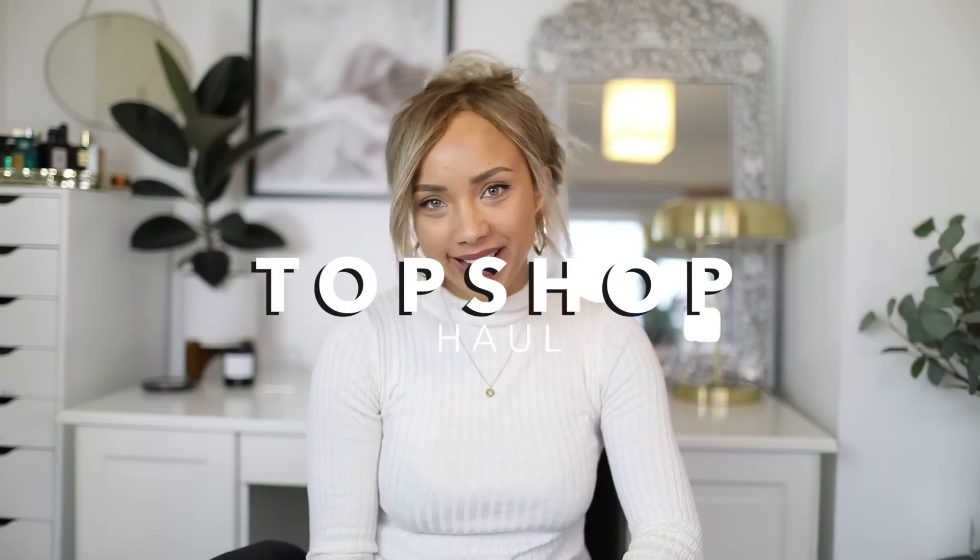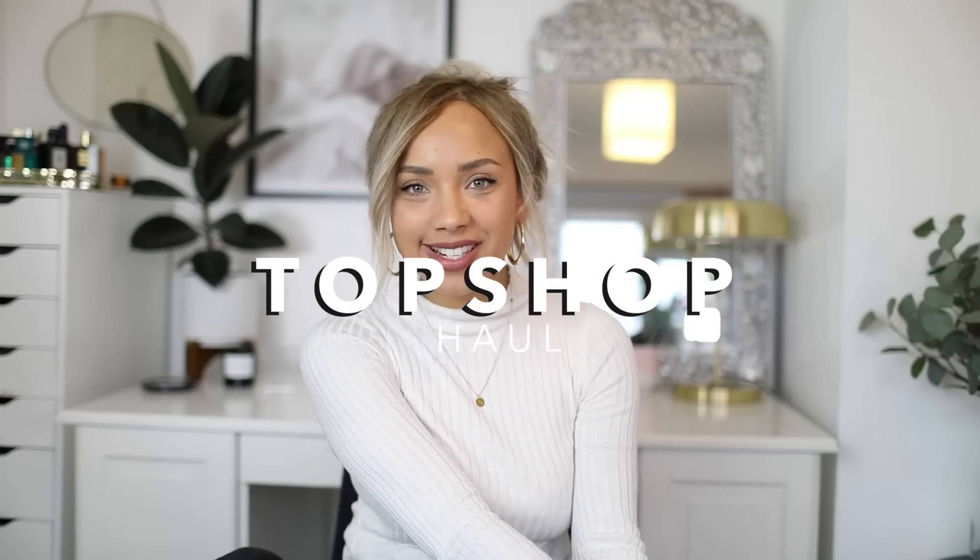Hey guys, I hope you're all well, welcome back. I feel like I haven't filmed for ages because I went away last week. Even just a week away makes me feel really weird when I sit back down to film again. I've really wanted to get some pre-spring, pre-summer items, but also some things that aren't specifically spring/summer — just things I saw on Topshop recently that I really liked and wanted to add to my wardrobe.